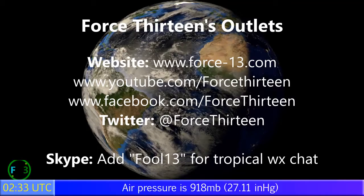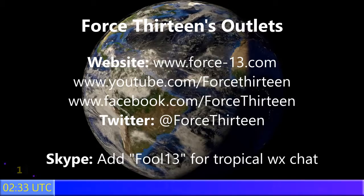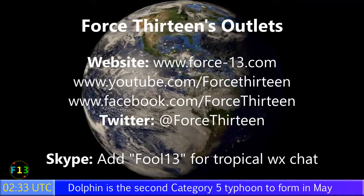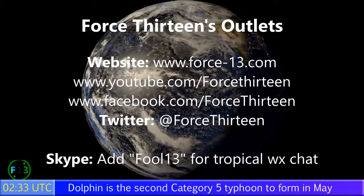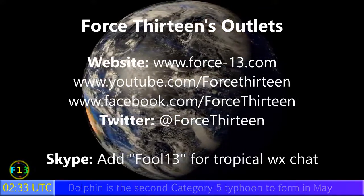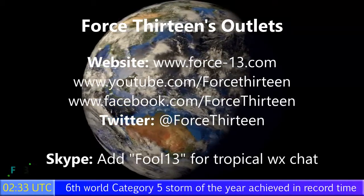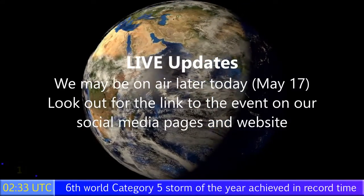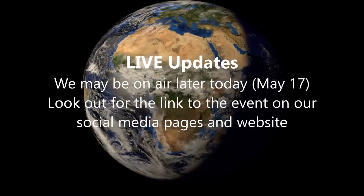You can follow Force 13 on any of our outlets. The website force13.com is still being renovated, but you can find us on YouTube, Facebook, and Twitter by searching Force 13. You can also add me on Skype at fool13 for tropical weather chat and to join our dedicated storm chat room. We may also go live later today on May 17th UTC, probably sometime in the evening — watch the social pages for updates. That's all for now.